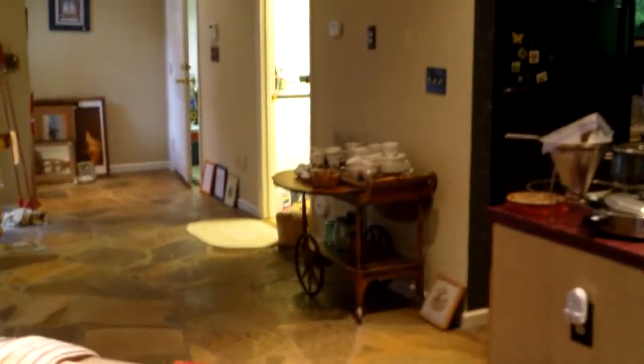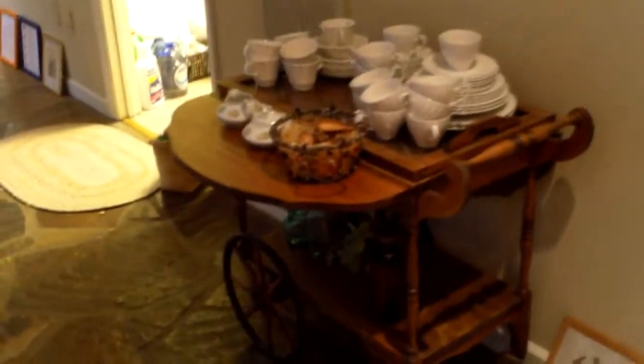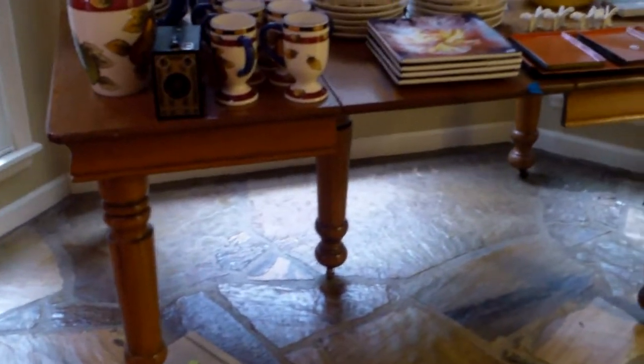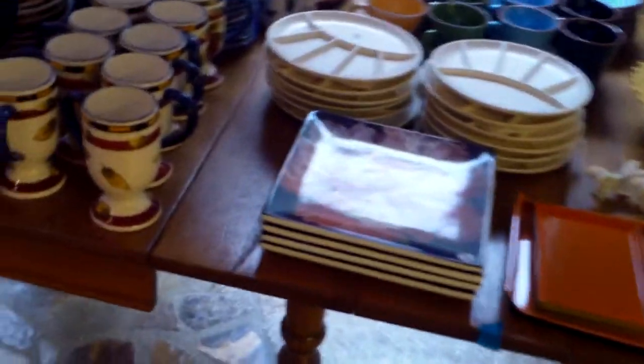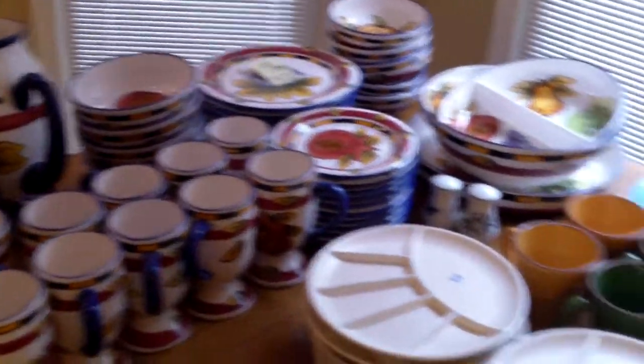There's a tea cart going to be in the tag sale, and then a second oak table with two leaves in the middle. If you're coming for the Danish fondue pot, you can also get fondue plates to go with it. And there's a great set of Italian dishware that you can use to brew up some pasta.